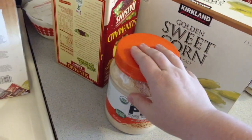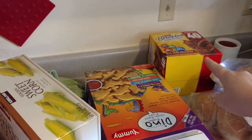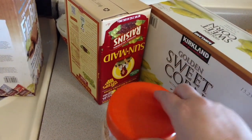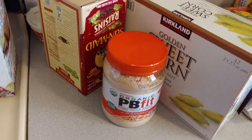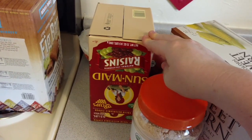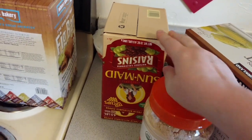This is just like the PB2 powder but it's whatever brand Costco is carrying right now — pretty good. We like to do milk, a banana, one of those Carnation Instant Breakfast packets, and then a tablespoon of this — it makes kind of like a peanut butter chocolate smoothie, and it is so good. We got raisins — we eat raisins as snacks, put them into muffins and breads, and definitely into salads. We love raisins in salads.